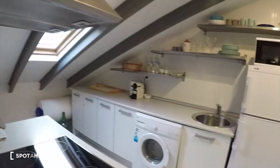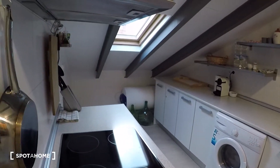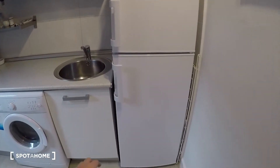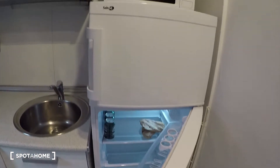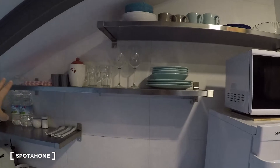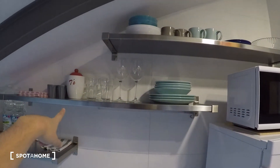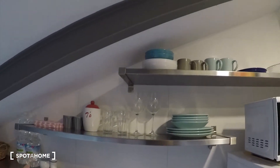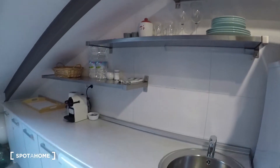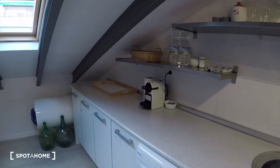And now let's check the kitchen. Here we have the fridge — it's a big fridge with a freezer. The microwave is here. We have dishes, glasses, mugs, some bowls over there — anything you need to live here. We have a washing machine and a coffee maker over there.